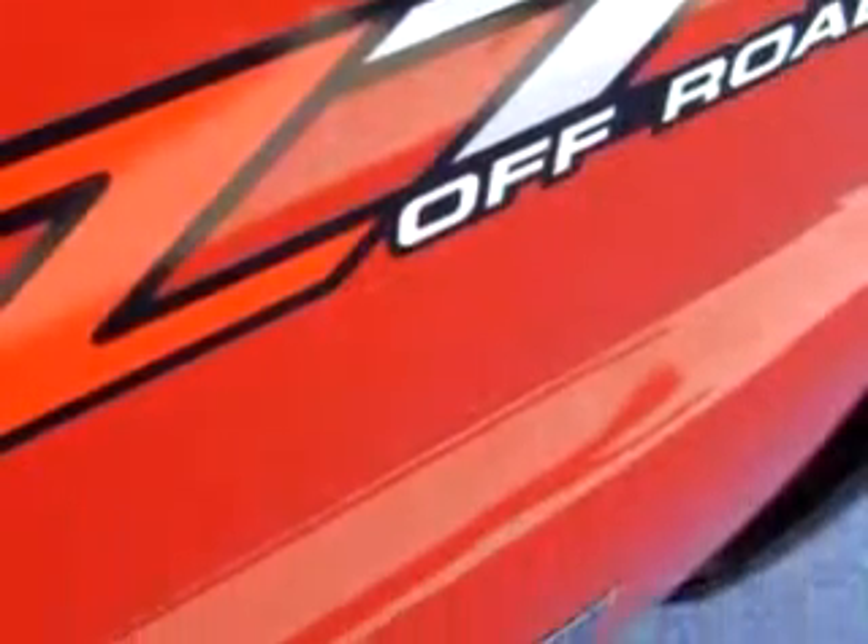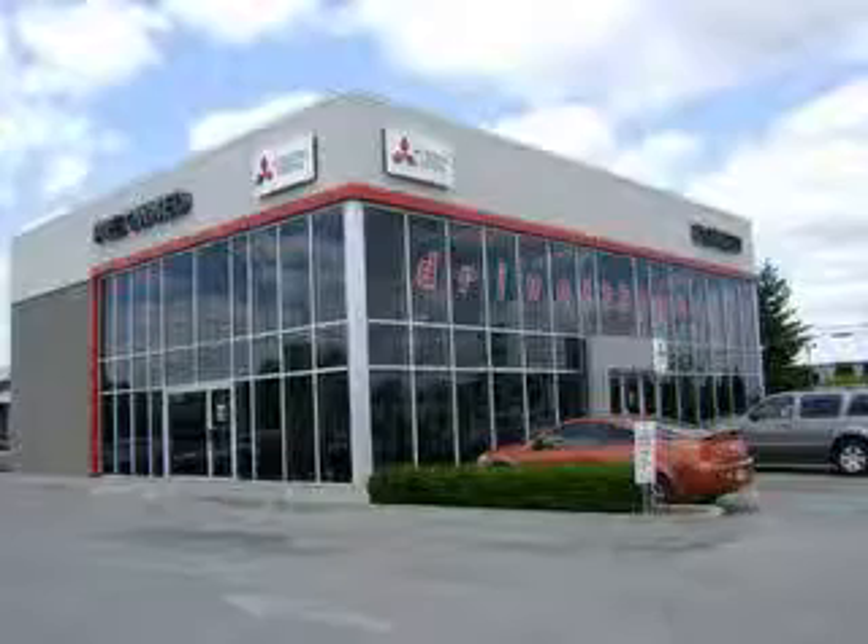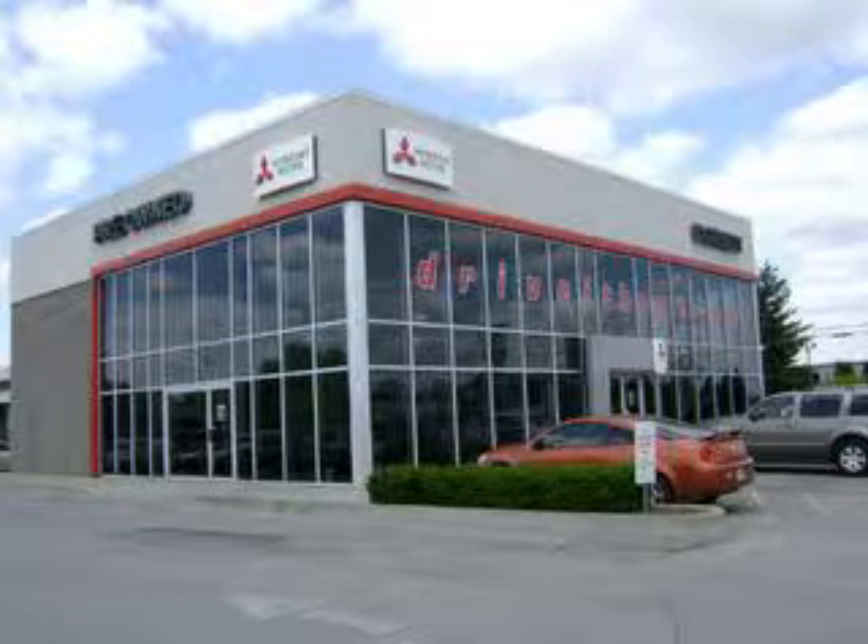Get where you need to go and have peace of mind in this '04 GMC Sierra 1500 SLT. See us at Dorset Mitsubishi today. Visit us online at www.driveathome.com.